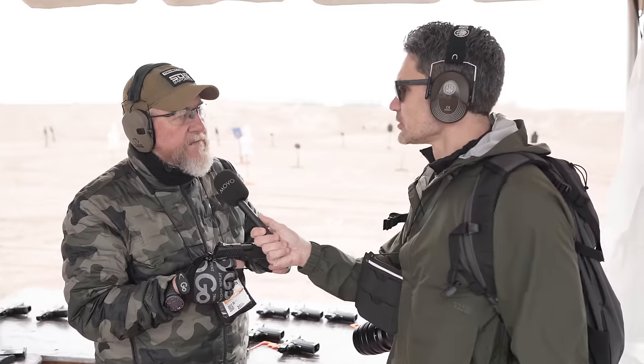What optic cut are you using - a plate system, I imagine, because of how thin the slide is? Yes, RMR. Why am I interested in this as a 2011 versus something like a Staccato? Purely price point - this gun is very affordable, coming in a little over a thousand dollars MSRP. It has all the same features as all the popular 2011 platforms out there in the industry today.